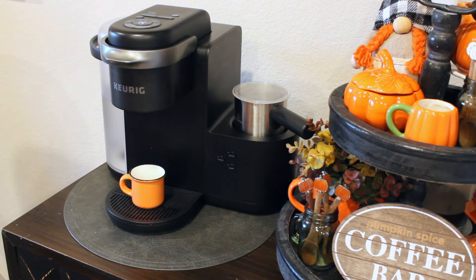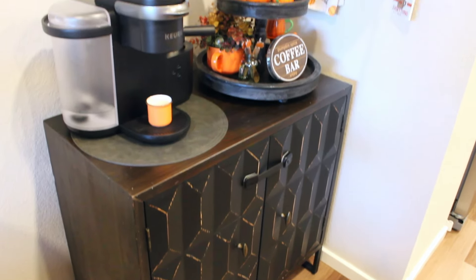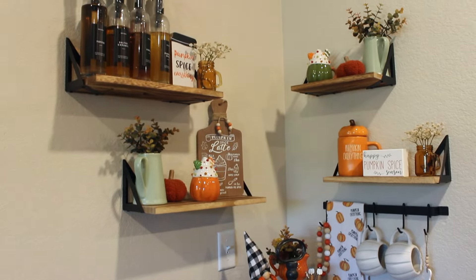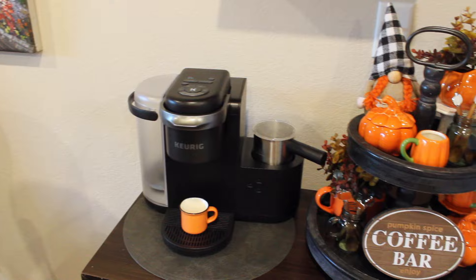And one last finishing touch — I'm going to be adding one more little orange espresso mug here to our Keurig drip tray. And here is how my pumpkin spice coffee bar turned out for fall! I am in love with it, so let's go ahead and take a look at it.